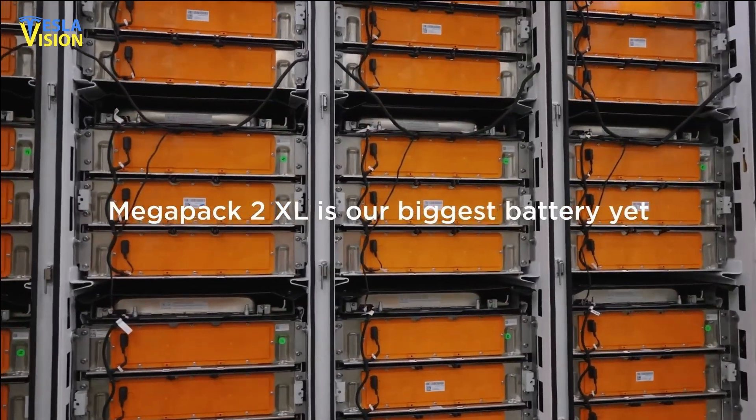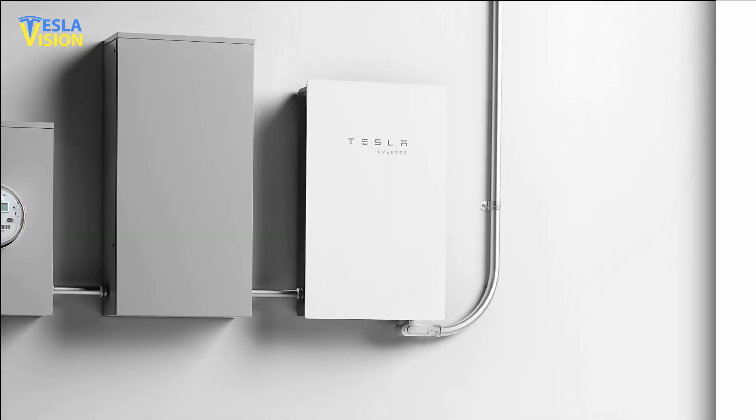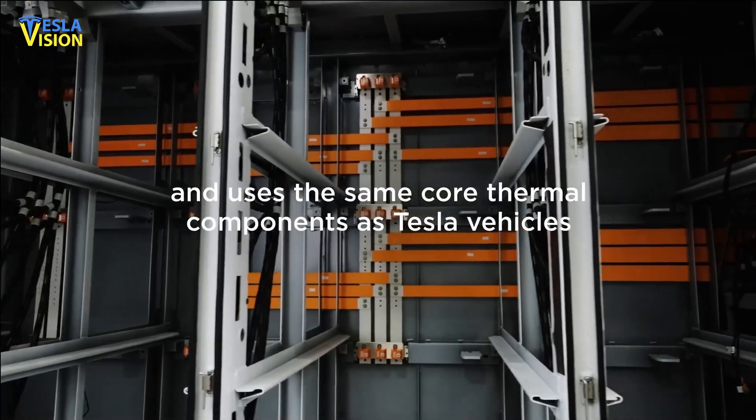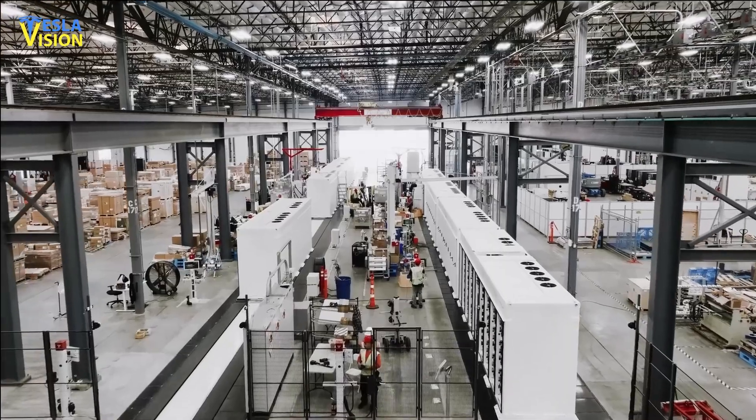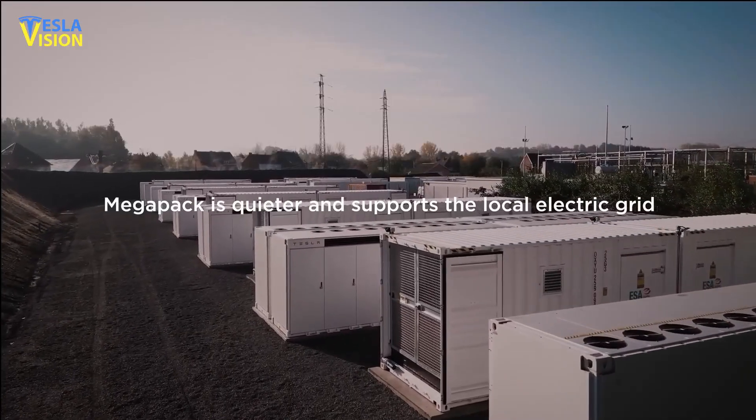The Megapack is designed to have multiple components — such as battery modules, inverters, heat management systems, wiring, and more — all housed within a single unit, making it a convenient and integrated solution for large-scale energy storage needs.